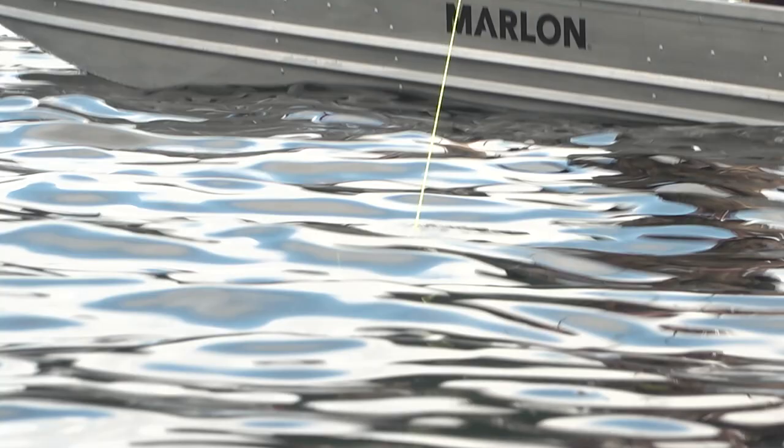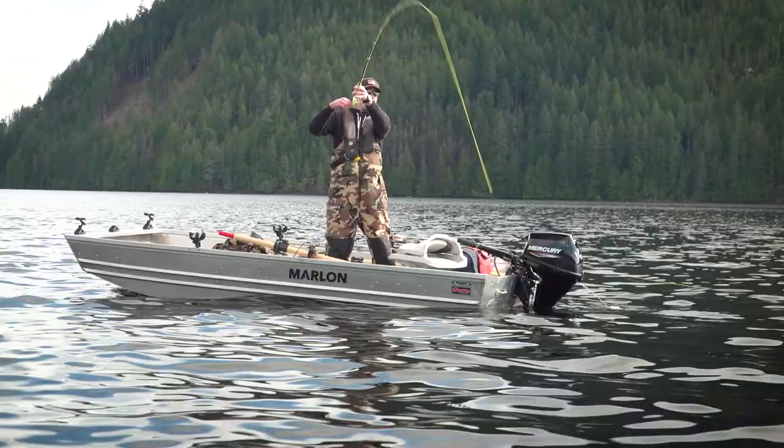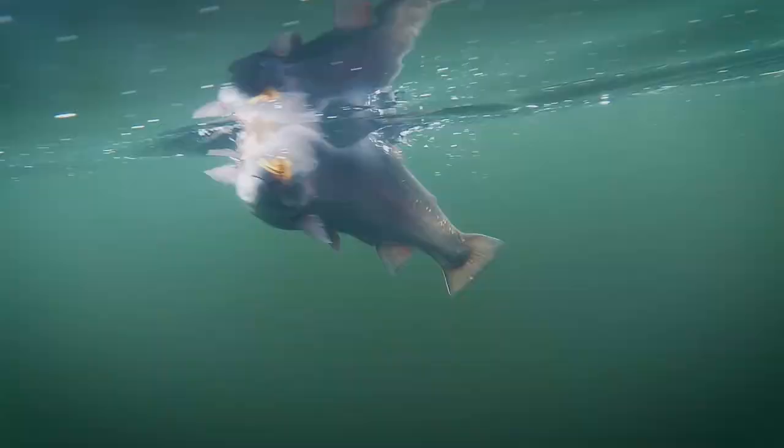Finally gaining on him here. Whoa, whoa, whoa. Hey, hey. Just massive head shakes.